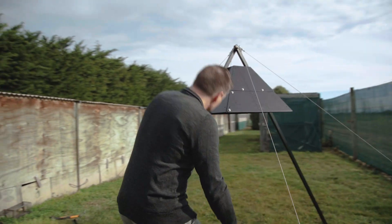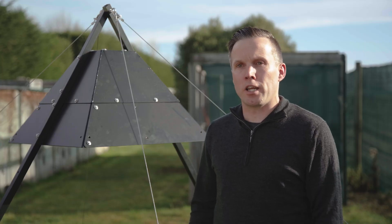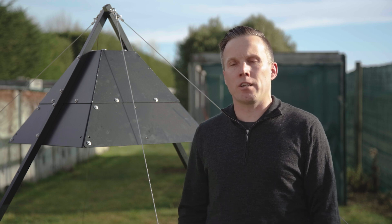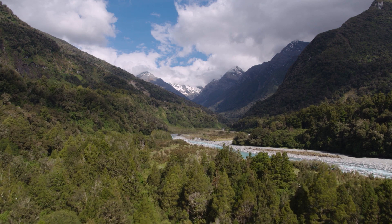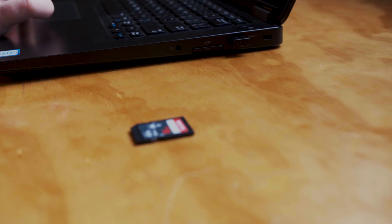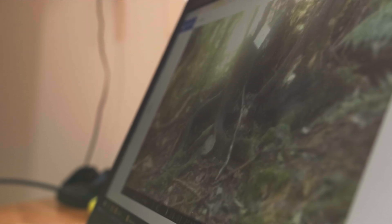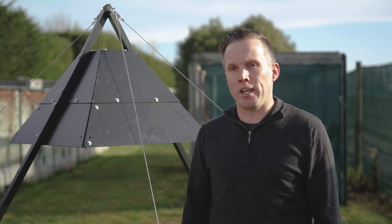Zip has developed this thermal camera with onboard artificial intelligence which can identify rats, stoats and possums in remote backcountry locations. This camera is designed to be our eyes in the backcountry. At the moment in our field site on the west coast we have 150 cameras and our field team spent hours going through all of the footage that it records. This camera is going to take away all of that labour for us.